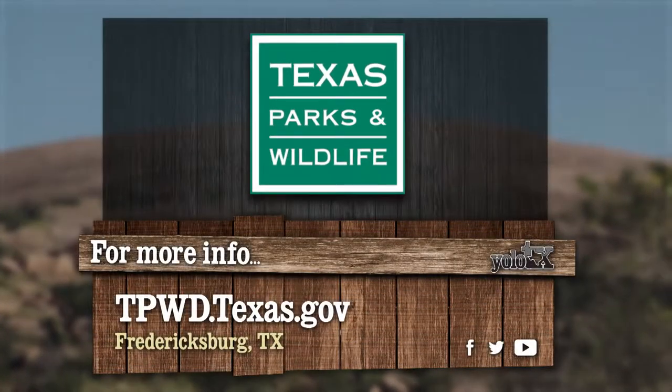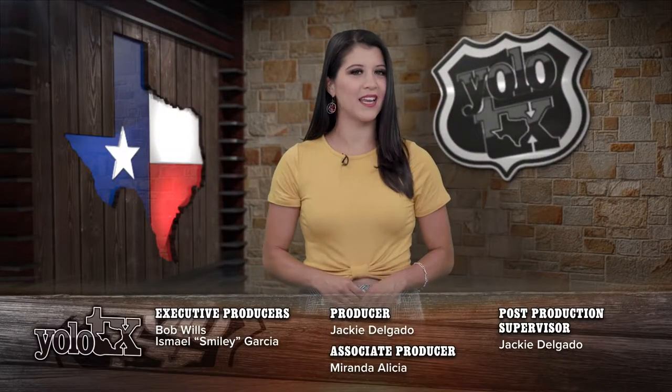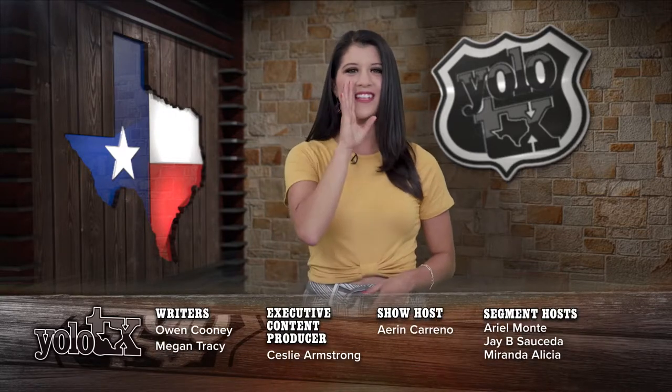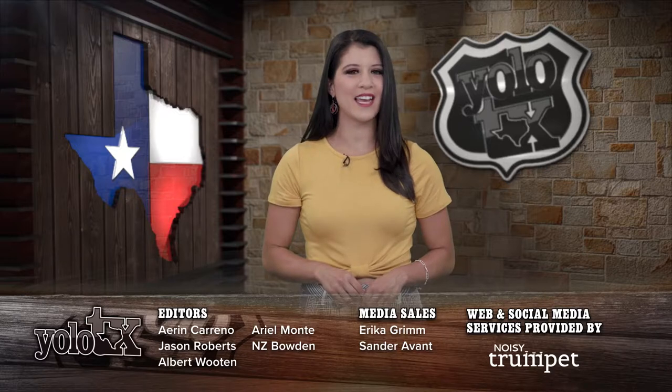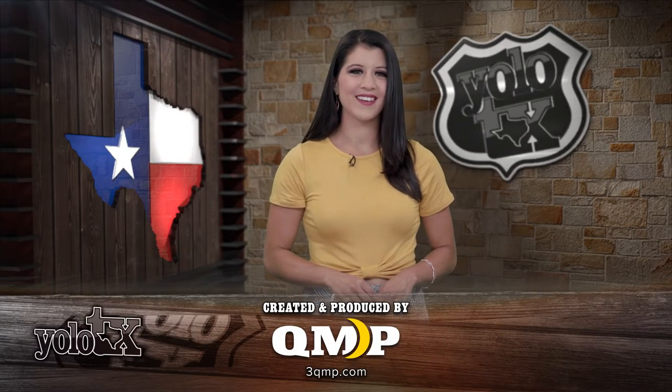Want to check out Enchanted Rock for yourself? Visit the link below to learn more. That is all the time we have here today on YOLO Texas. Make sure to follow us on social media. And one last shout out to all the dads out there, especially mine — love you, dad. Have a great Father's Day exploring this great state. You know what they say: you only live once, Texas. We'll see y'all next week!